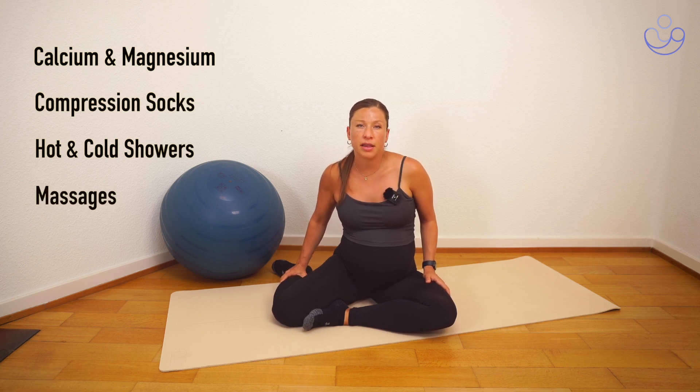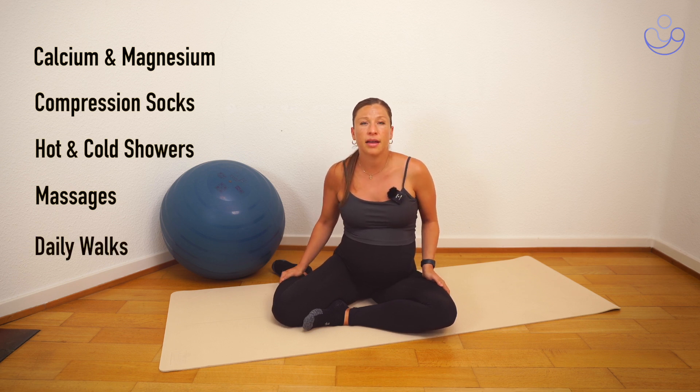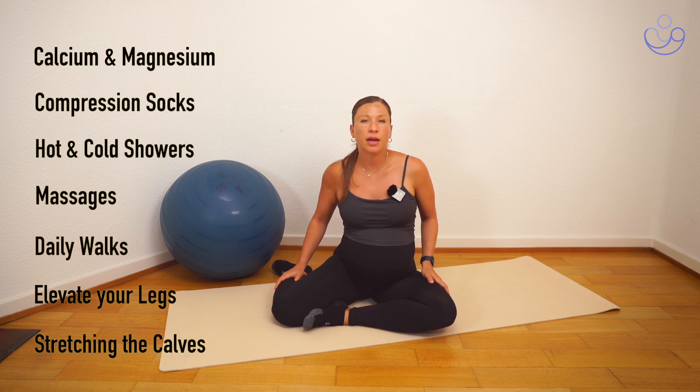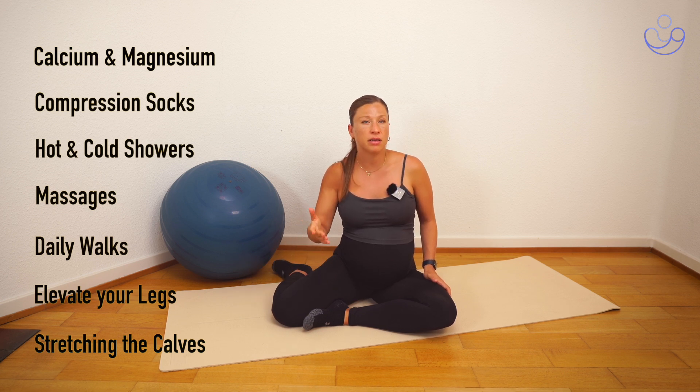Massaging the calves and the feet can be very helpful, as well as taking daily walks and elevating your legs to help circulation come back to the heart. Another helpful thing is stretching your calves — you can do that in a downward dog position, or by placing the ball of your foot elevated on a step and letting the heel drop, really getting some tension in those calf muscles.